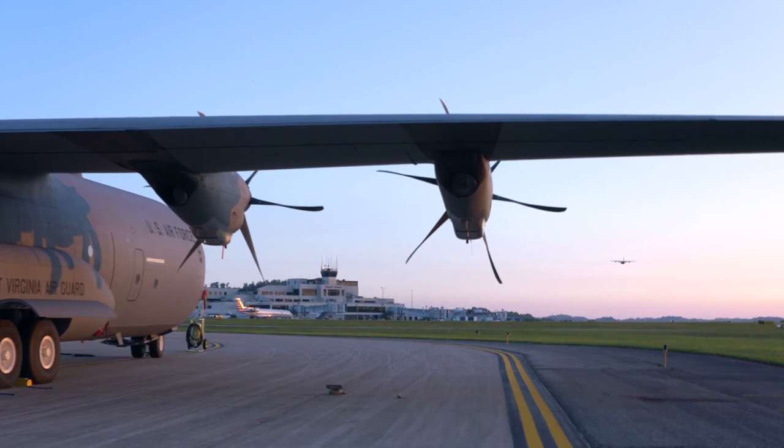The Super Hercules fleet is set to expand. As of 2021, over 440 C-130J aircraft had been delivered to 17 nations. With a robust order book and ongoing demand, production rates are expected to stay high for many years to come.